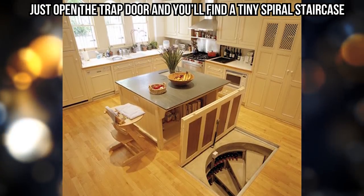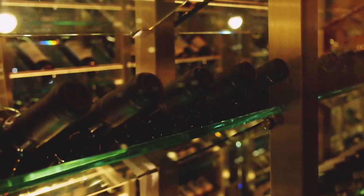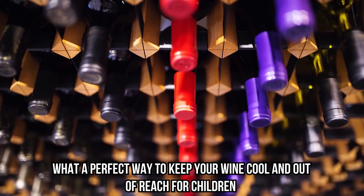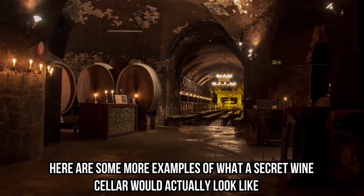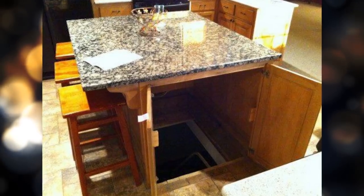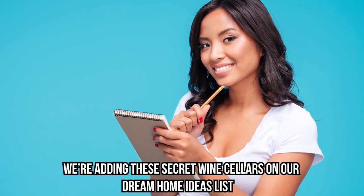Just open the trap door and you'll find a tiny spiral staircase. But what's more important is the wall with built-in shelves where you can find stored wine. Isn't this just the most amazing idea ever? What a perfect way to keep your wine cool and out of reach for children. Here are some more examples of what a secret wine cellar would actually look like — this one is even located under a kitchen island, creatively hidden away from any unwanted attention.